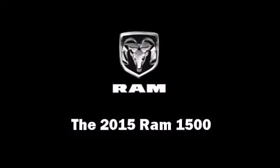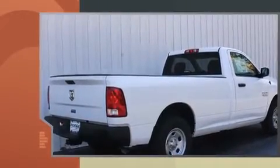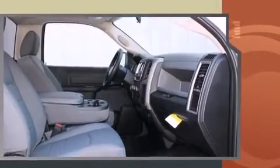Climb inside the 2015 Ram 1500. This two-door, three-passenger truck stands out among competitors in its class. Smooth gear shifts are achieved thanks to the refined six-cylinder engine, and for added security, dynamic stability control supplements the drivetrain.